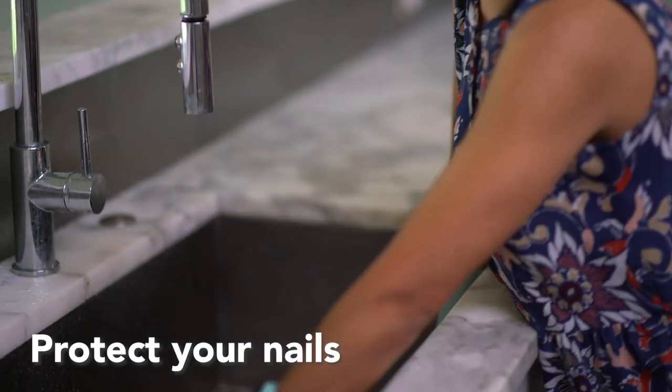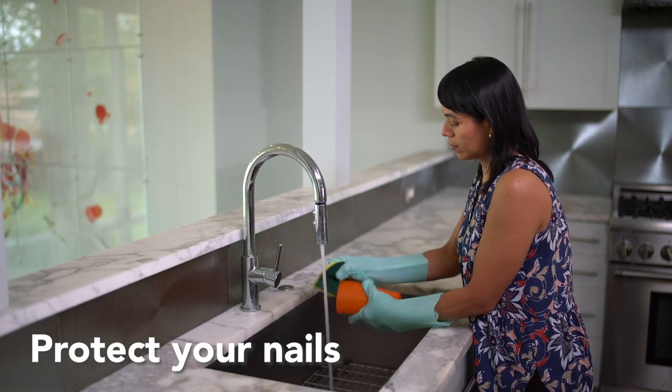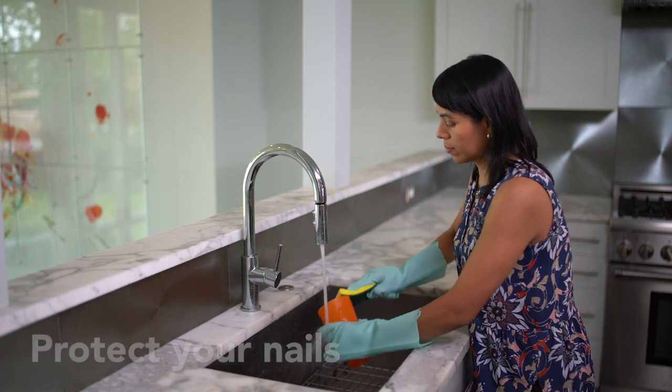Protect your nails. Wear gloves when doing housework, yard work, or other labor-intensive work to prevent your psoriasis from flaring.